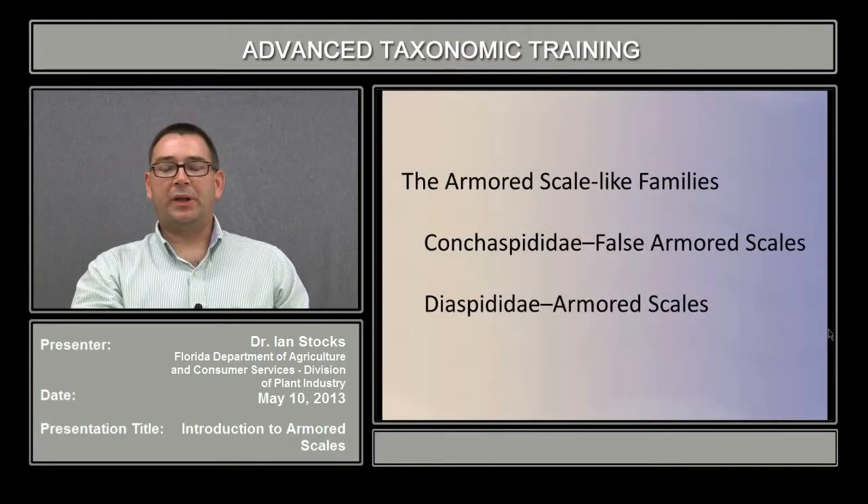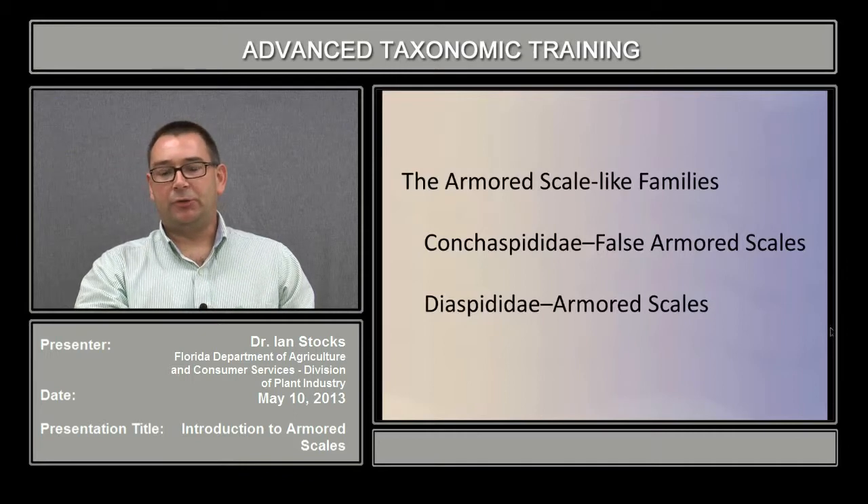In this part of the training on Coccoidea, we'll discuss the armored scale-like families, including the family Conchaspididae, the false armored scales, and the Diaspididae, the true armored scales.